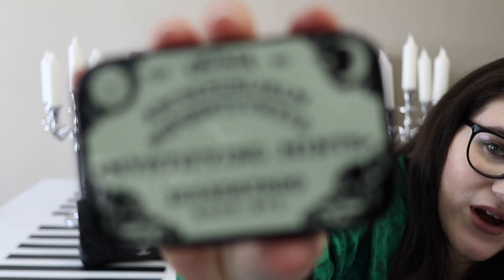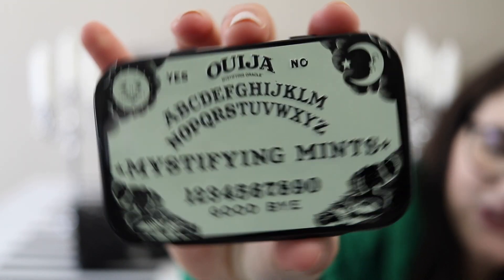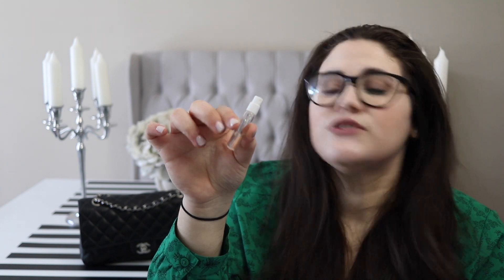Next is a familiar one for anyone who's seen my previous What's in My Bag videos — my mystifying mints Ouija board tin case. What I have in here is not mints. It's my little on-the-go walking pharmacy: a pouch with headache medicine and things like that, a sample size of my favorite perfume which is Maison Francis Kurkdjian Baccarat Rouge 540 — I have a full size that I wear but keep the sample just in case — and one of these cute little purse hooks because obviously I don't want my bag on the floor.